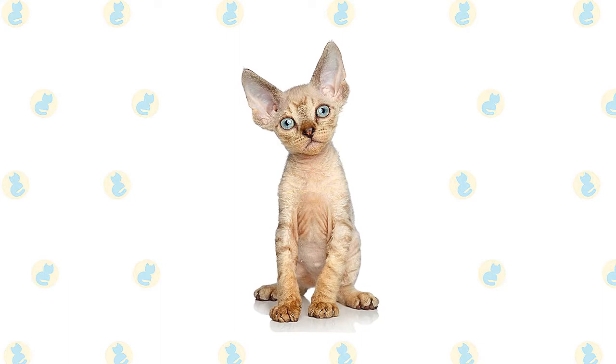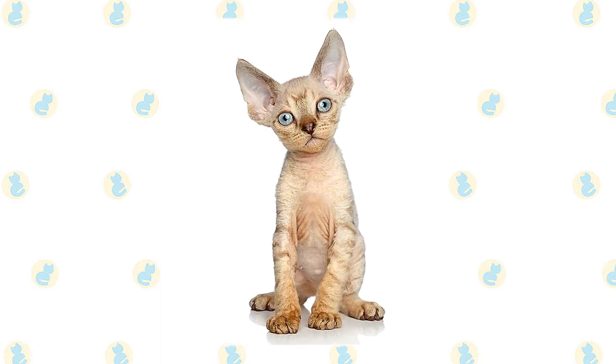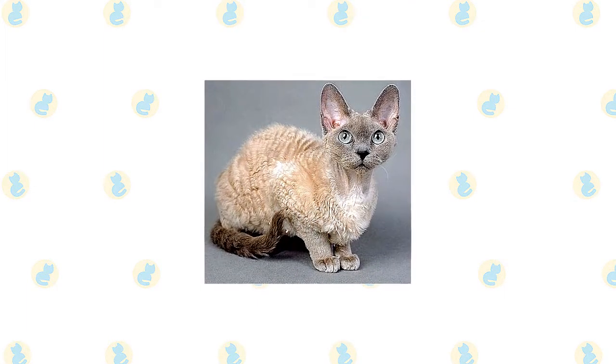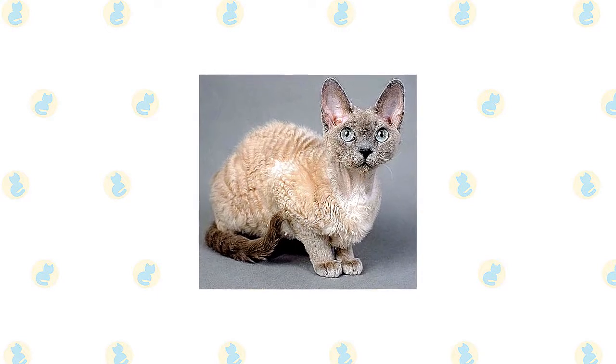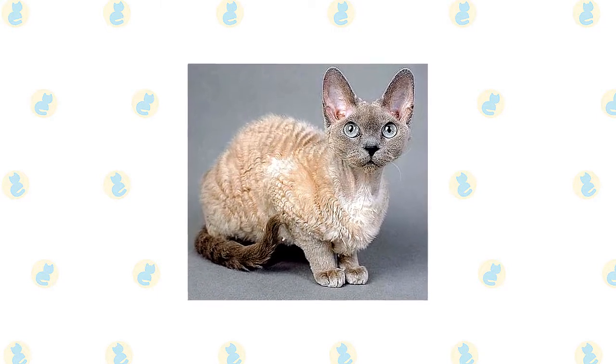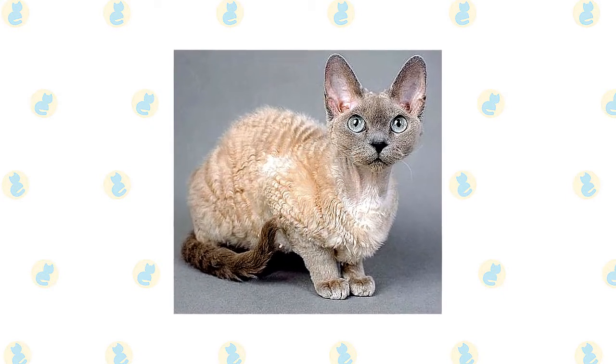The Devon has large, wide-set, oval-shaped eyes and strikingly large ears set low on the head. Sometimes the tips of the ears are tufted with fine fur. A Rexed coat is soft and fine, appearing to be without the harsh guard hairs that characterize most cat coats. The cat's body is well covered with fur, most thickly on the back, sides, tail, legs, face, and ears.